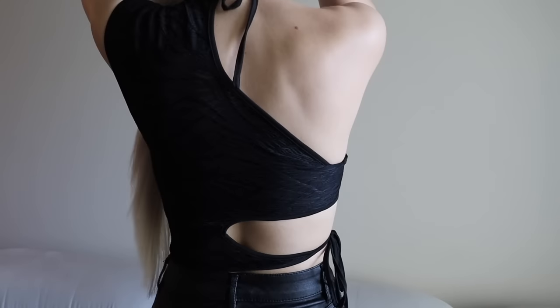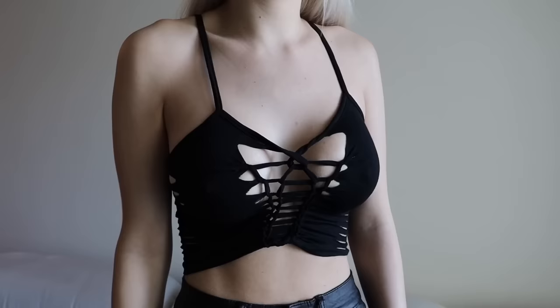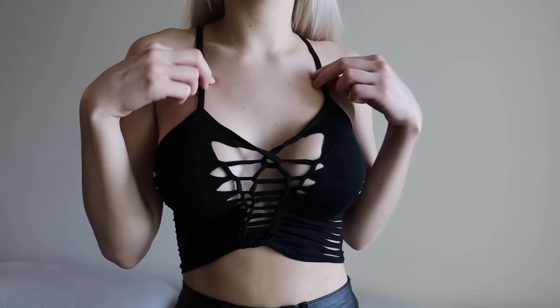It ties around the neck and ties around your waist. You can wear this to dinner with a jacket on top, or to the club with some black leather pants or a black leather skirt with some knee-high boots. Absolutely perfect.